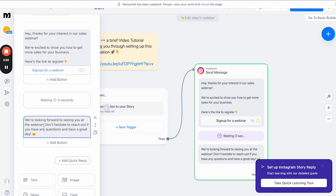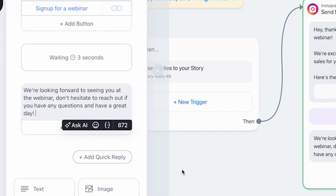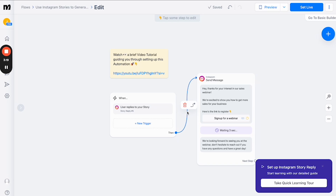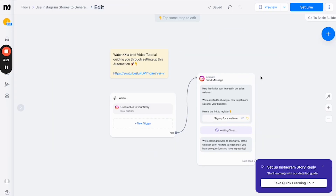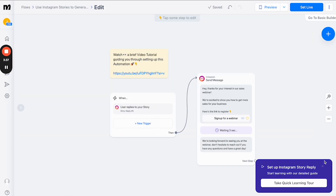Then it waits three seconds and sends a second message: 'We're looking forward to seeing you at the webinar — don't hesitate to reach out if you have any questions, have a great day.' Clean that up a little, and that setup is done. All you have to do from there is click 'Set Live,' and then anytime someone replies to your story with 'sales,' it waits 30 seconds, sends the first message, waits three seconds, sends the second one — and just like that, it's all automated.